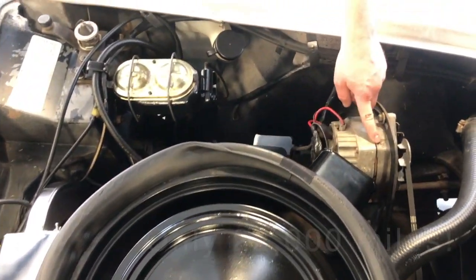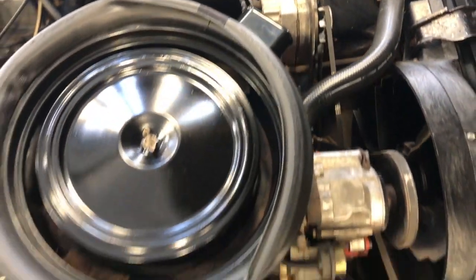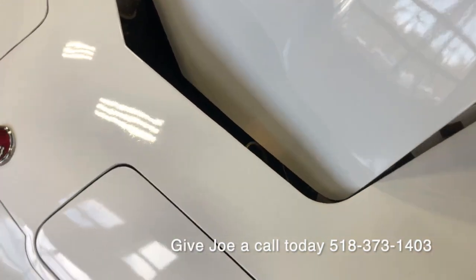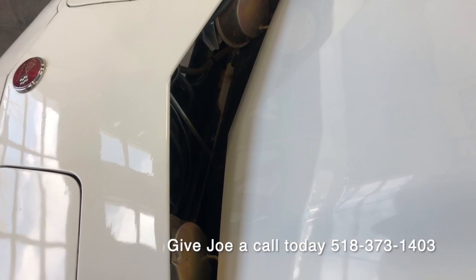The original smog system is still on the car. The stamp is still on the original alternator, and there are original chalk markings on the front of the valve cover on the driver's side. If you look underneath the front where the vacuum canisters are for the headlights, those still have original cadmium plating on them in beautiful condition — you never see that.